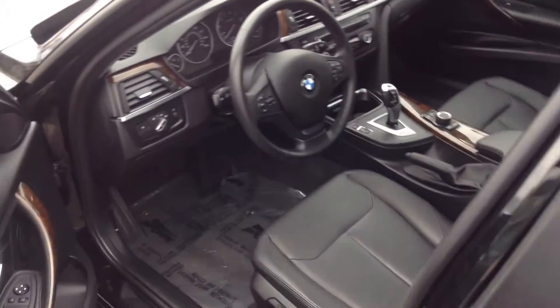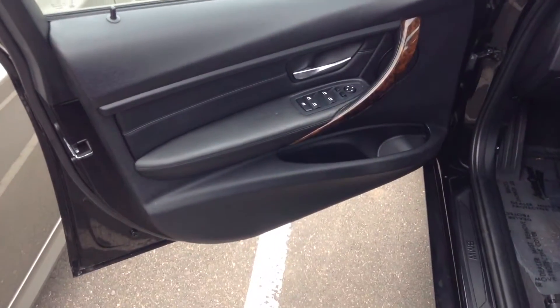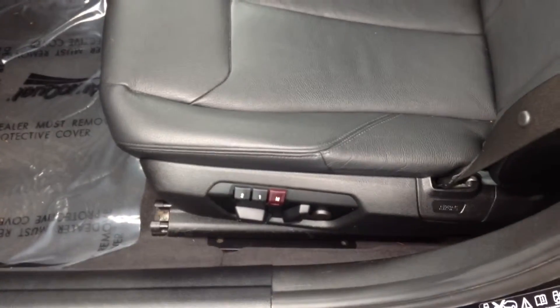In this case, I don't think you're going to have that problem. This car is absolutely beautiful. Steering wheel's in perfect condition — the leather is not cracked, ripped, or torn.